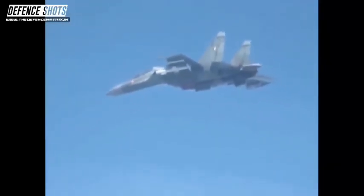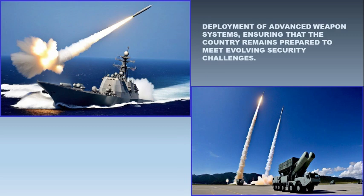The successful integration and test firing of the Rudram 2 also highlights the close collaboration between the DRDO, the Indian Air Force, and other defense agencies in India. Such cooperation is essential for the timely development, testing, and deployment of advanced weapon systems, ensuring that the country remains prepared to meet evolving security challenges.